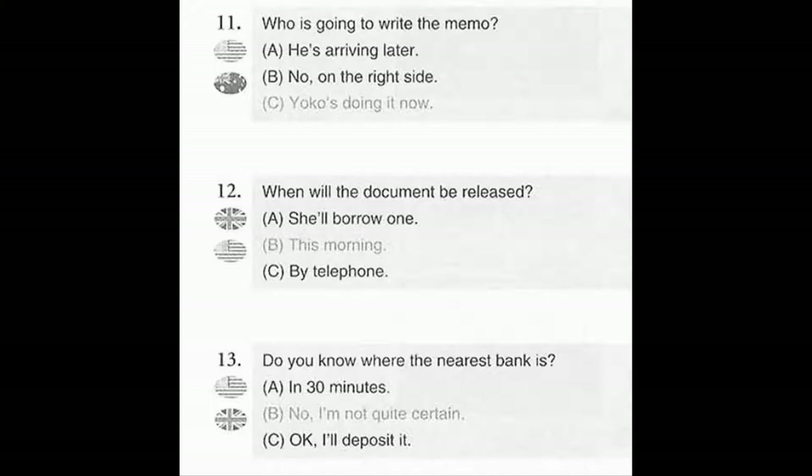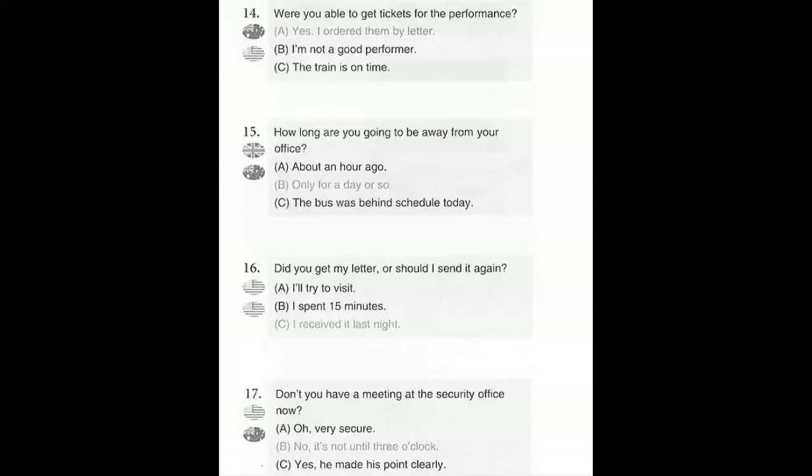Number 13. Do you know where the nearest bank is? A. In 30 minutes. B. No, I'm not quite certain. C. Okay, I'll deposit it.